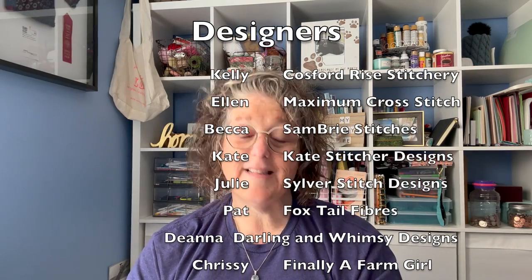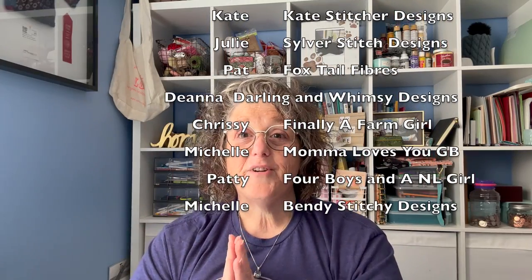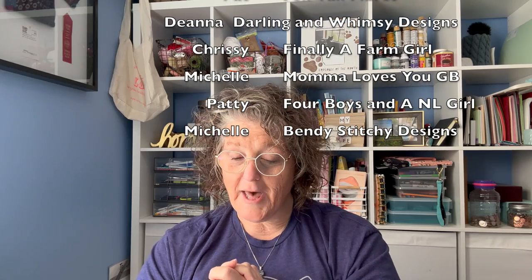I always get that backwards but it's Kate Stitcher Design. We have Julie from Silver Stitch Design, Pat from Foxtail Fibers, Deanna from Darling and Whimsy — I love her designs. We have Chrissy from Finally a Farm Girl; she did include Matilda, spoiler. We have Michelle from Mama Loves You GB — we all know Michelle from Wales. We have Patty from Four Boys and an NL Girl, and Michelle G from Bendy Stitchy Designs. So all of those designs are in here — 11 free designs for you to stitch at your leisure.